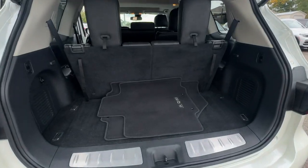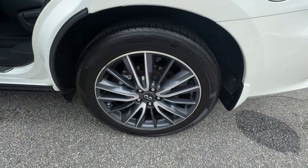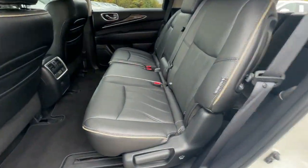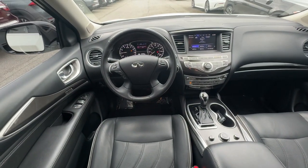The following are some of this vehicle's highlighted options: heated steering wheel, navigation system, moonroof, keyless entry, power passenger seat, heated mirrors, satellite radio, fog lamps, remote engine start, and power lift gate.